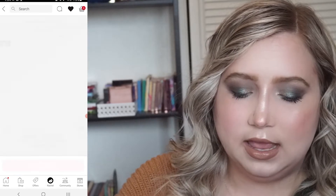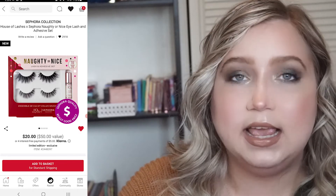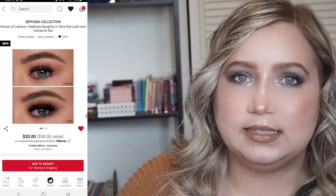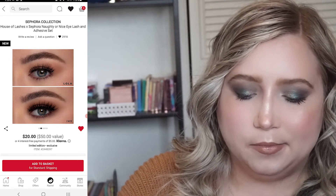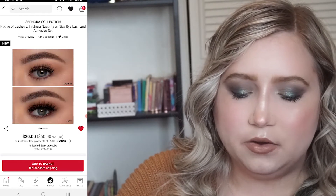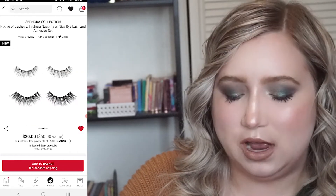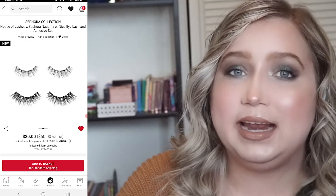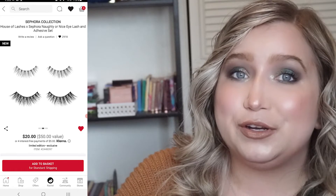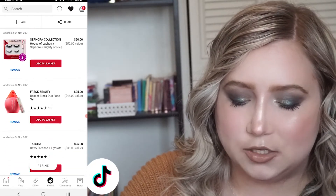The next item is the Sephora and House of Lashes Naughty and Nice set. It comes with two pairs of lashes and a mini lash glue. They look really pretty — it's the ones Lola and Ivy. Neither one feels like a perfect fit for my eye shape, so I think this one I'll probably be skipping out on, but it is 30% off, which is really tempting when House of Lashes is one of my favorite lash brands.